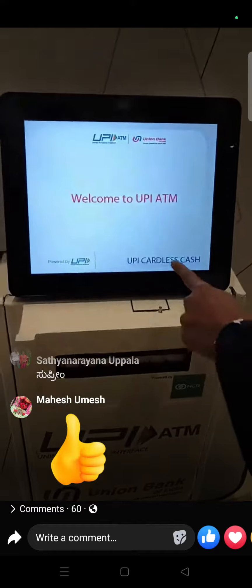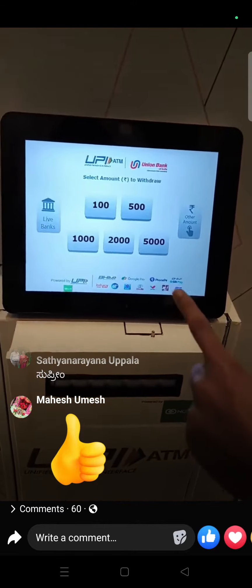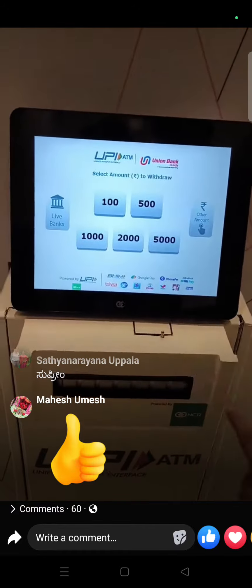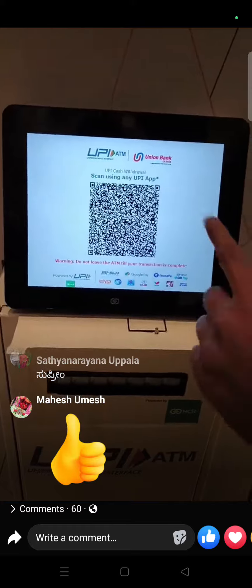How will this work? Let's try it out. You just have to click on the UPI cardless cash button. Instead of swiping your debit card, you can simply scan the QR code that will be displayed on this screen. I am going to withdraw 500 rupees, and now the QR code is already here.